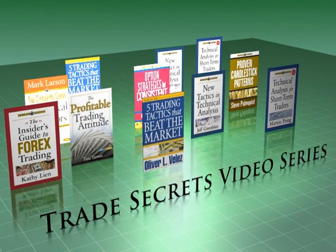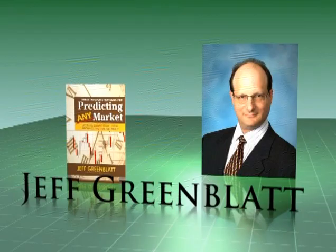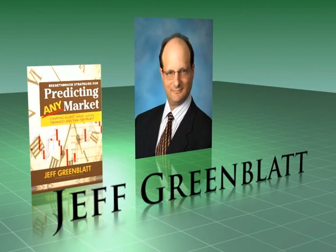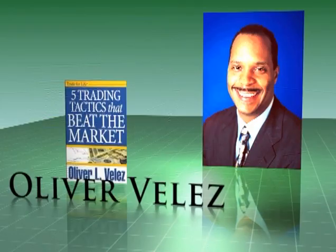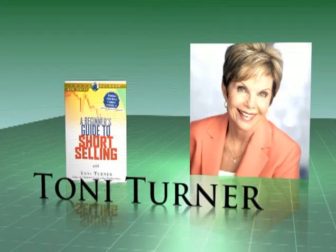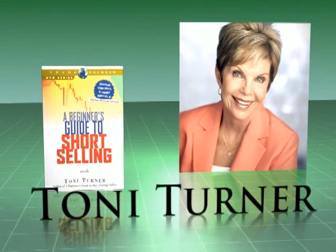These books and courses give you the knowledge of highly respected educators like Jeff Greenblatt, author of Breakthrough Strategies for Predicting Any Market, Charting Elliott Wave, Lucas, Fibonacci, and Time for Profit; Oliver Velez, author of Strategies for Profiting on Every Trade and Five Tactics That Beat the Market; and Tony Turner, author of A Beginner's Guide to Short Selling.